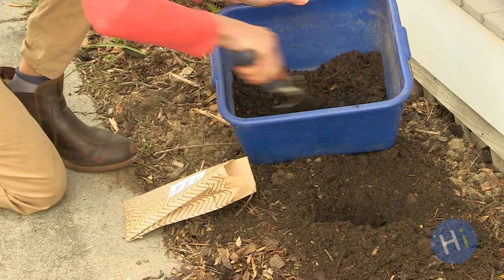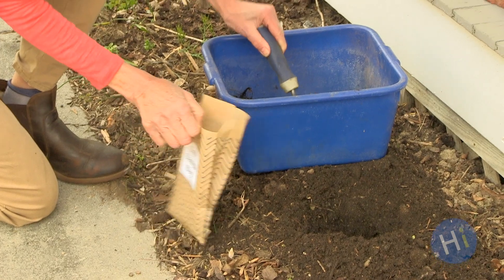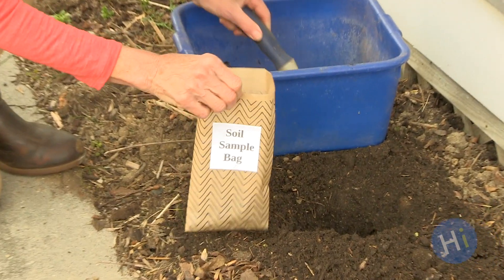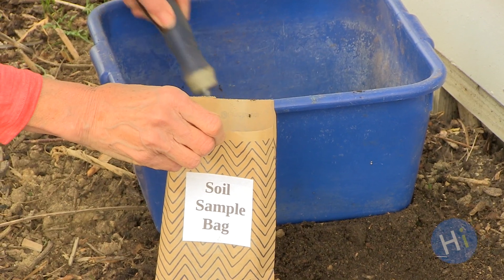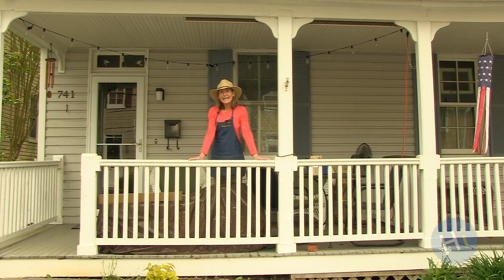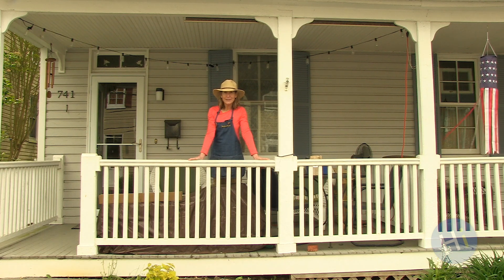Soil tests are recommended every three years. It involves collecting samples according to lab directions and then mailing your sample to the lab. It costs about ten dollars. Observing your soil and doing a soil test will help you learn about the health of your soil. Remember, the healthier your soil, the healthier your plants. I've shared two links beneath this video with resources on soil testing and how to improve your soil.